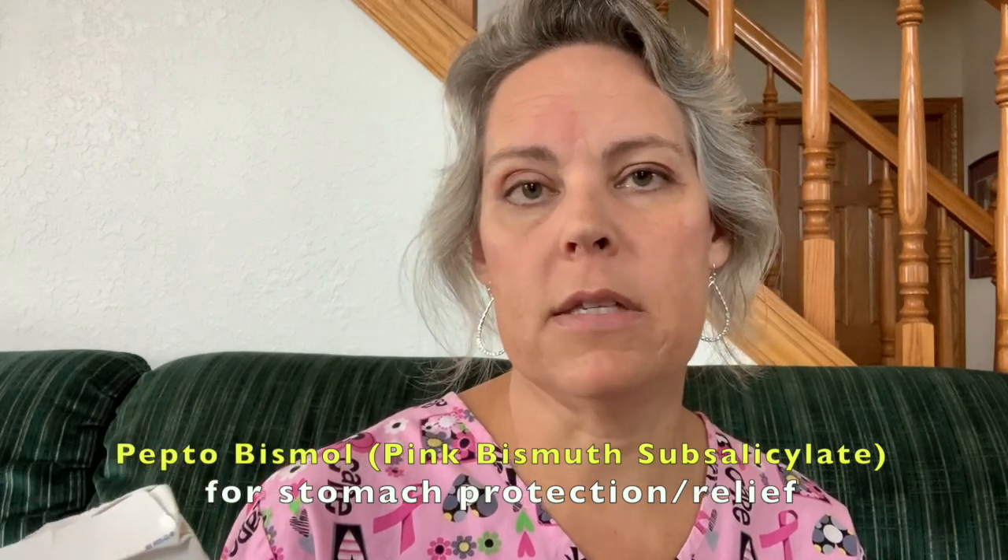Then there's pink bismuth — the Walmart equivalent of Pepto-Bismol. The key ingredient is bismuth subsalicylate, which helps protect your stomach. If you're going to Mexico and having spicy foods, you might want to take a couple in the morning before that excursion. When we went to Rwanda, the travel nurse had us taking two tabs four times a day — with each meal and at bedtime — just for protection against bacteria our stomachs may not be used to. It can be slightly constipating but it really helps.